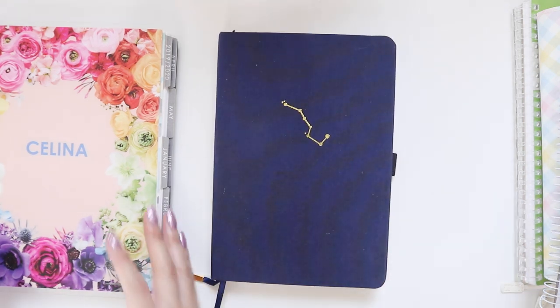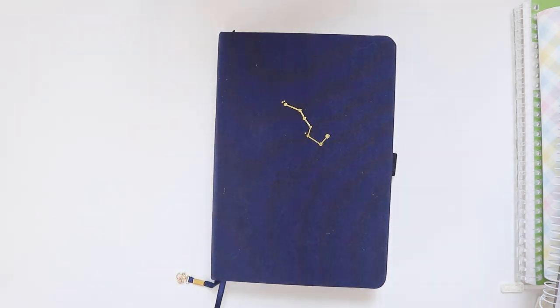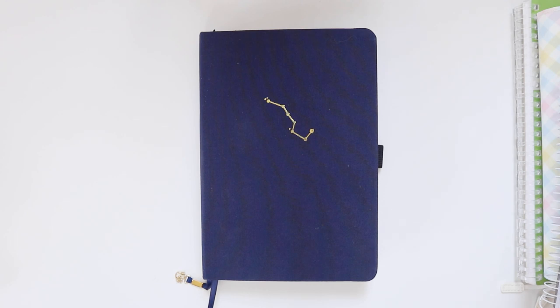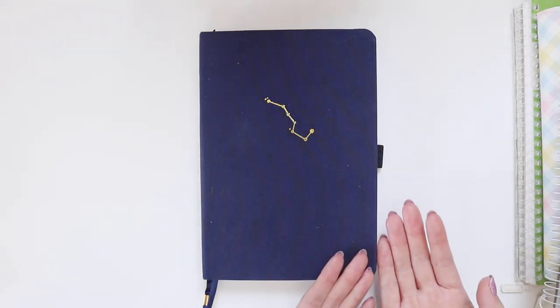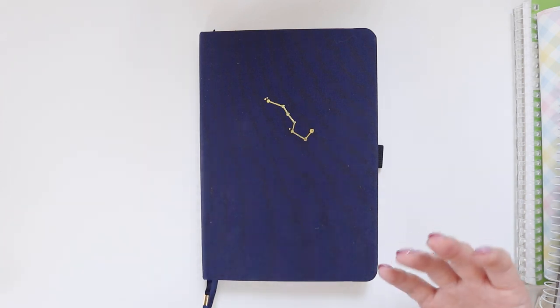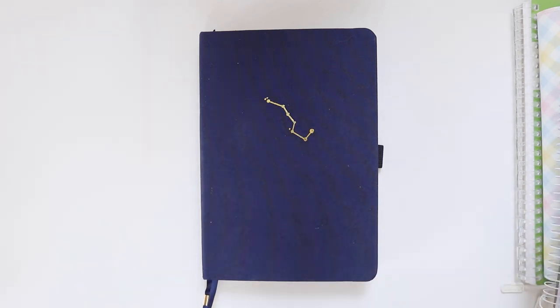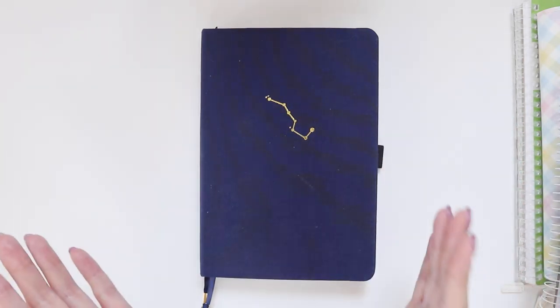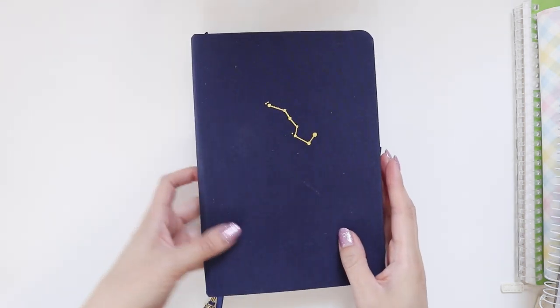For actual planning I'm going to be using this Archer and Olive bullet journal. I think this is the third or fourth year I've used bullet journals and I find them probably the most helpful in terms of actually planning out my week. It's the most comprehensive because you can track all sorts of things — it's basically a dot grid notebook that you customize to be whatever sort of journal you want.